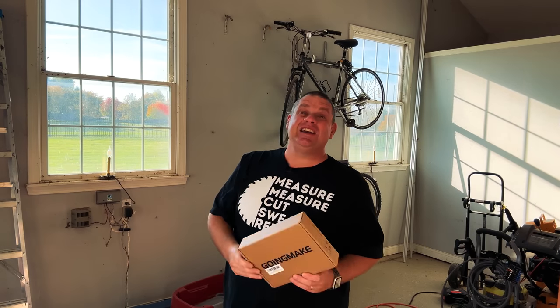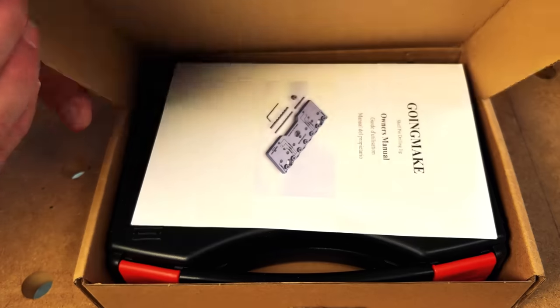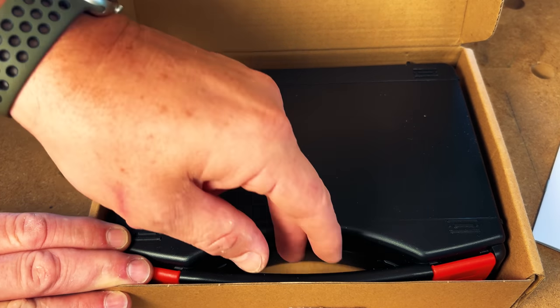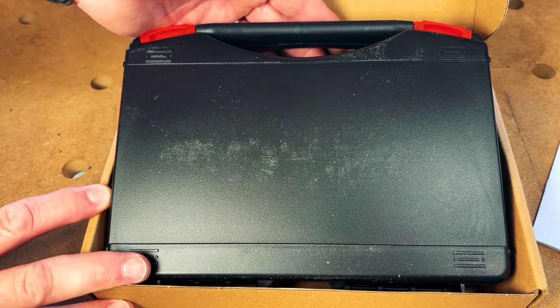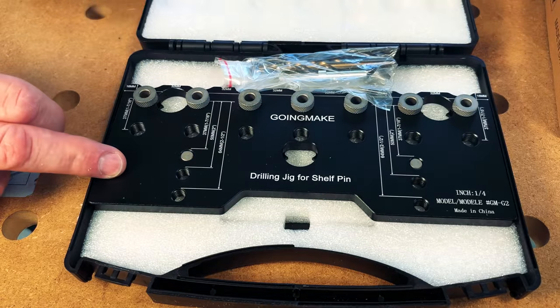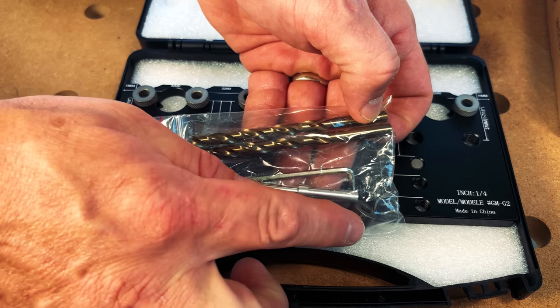Our next tool is the Going Make Shelf Pin Jig. The packaging is really refreshing after reviewing a lot of Temu and Banggood products — this one comes with its own hard shell carrying case and instructions in English with pictures. Inside the hard shell case, you get the shelf pin jig itself, along with a couple of drill bits, a pin, an Allen key, and a collar for those drill bits.